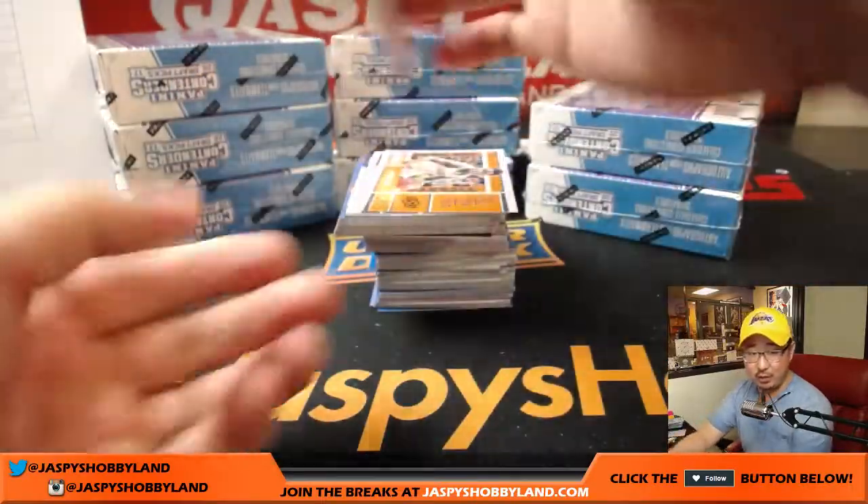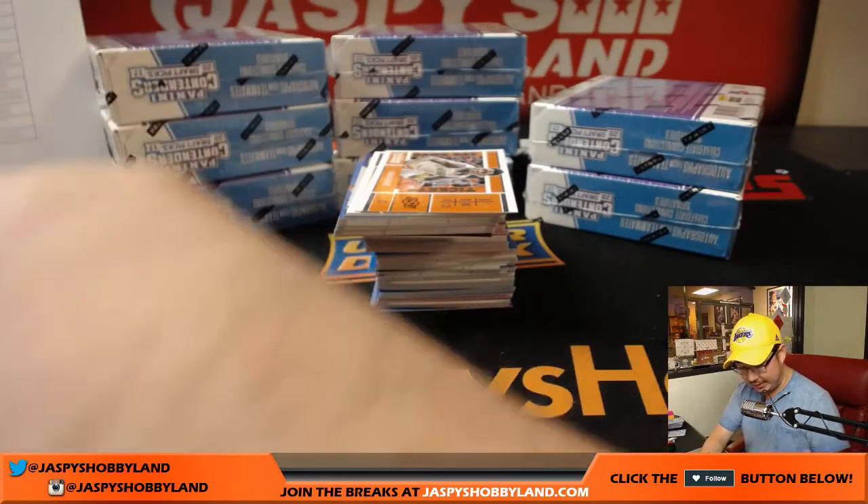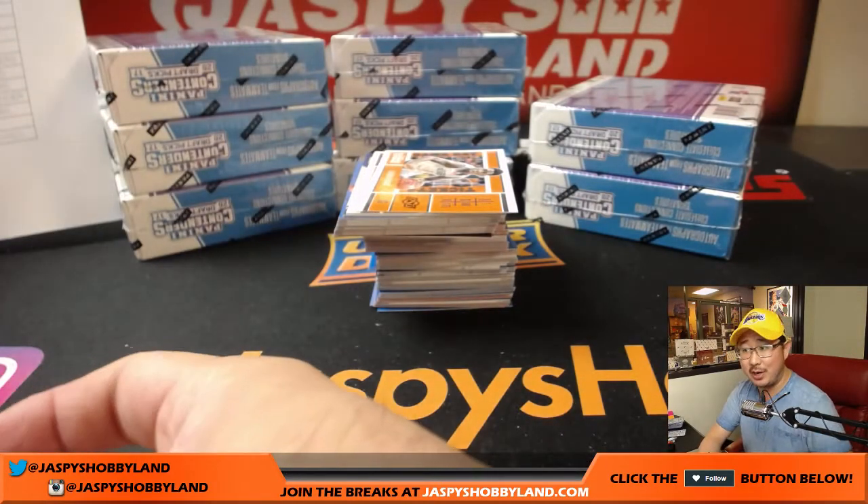There's Nigel Williams-Goss again — another one for the Utah Jazz. That'll go to JT, who's starting his Nigel Williams-Goss PC.